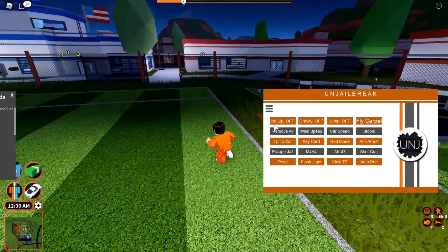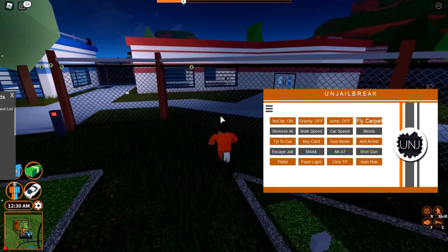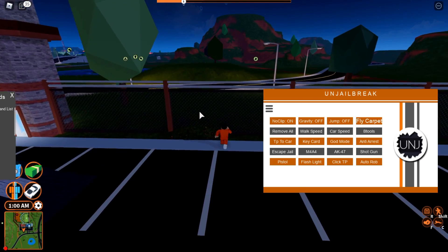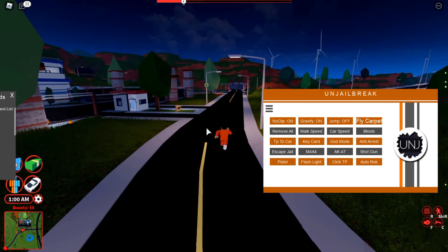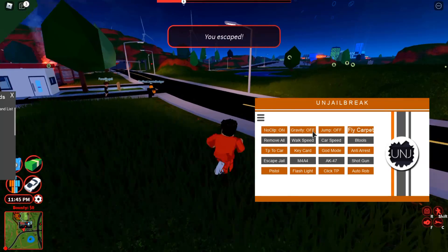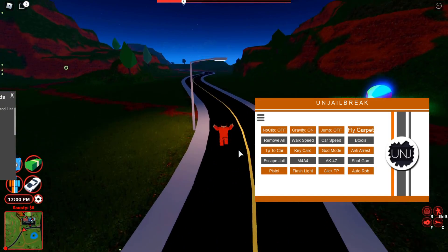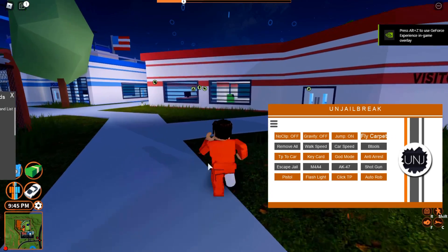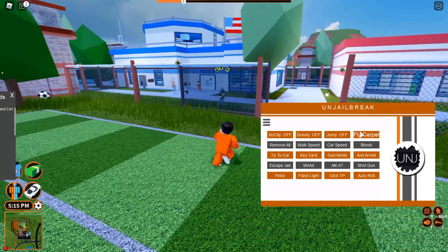First off you can see noclip — if you turn that on you can basically go through anything, so you can get an easy escape and become a criminal just like that. Then there's gravity — it looks like gravity isn't working at first, but I think it's because I had noclip on. Once I turn noclip off, gravity works again. Then there's jump, which will increase your jump power.